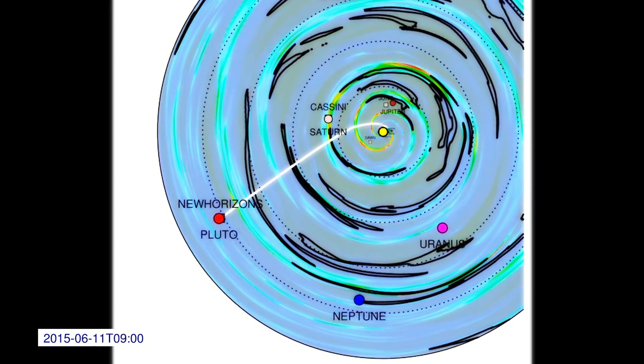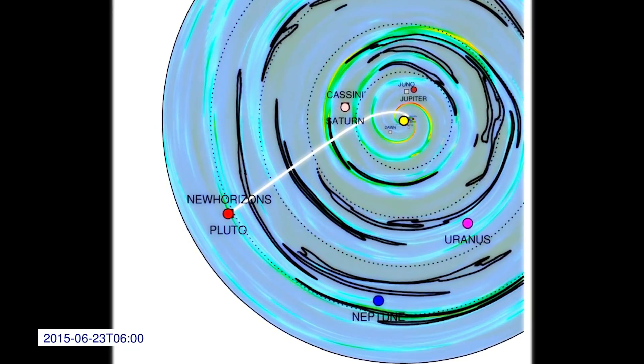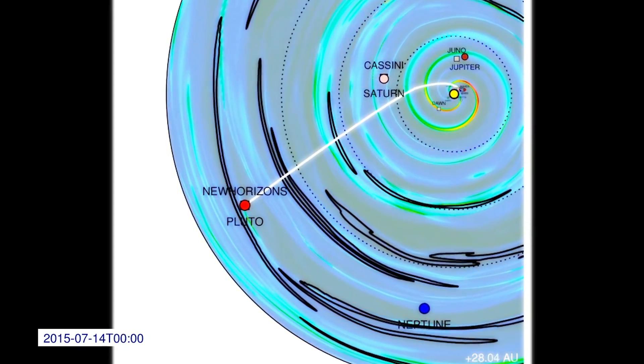You can see that they're being captured by the solar wind structures and merged to form global merged interaction regions, which the New Horizons spacecraft can observe as enhancements. The coronal mass ejections can take about five months to reach Pluto.